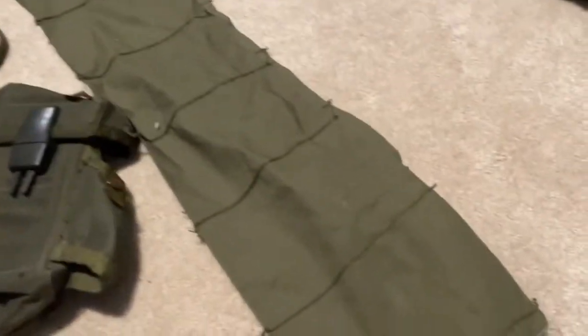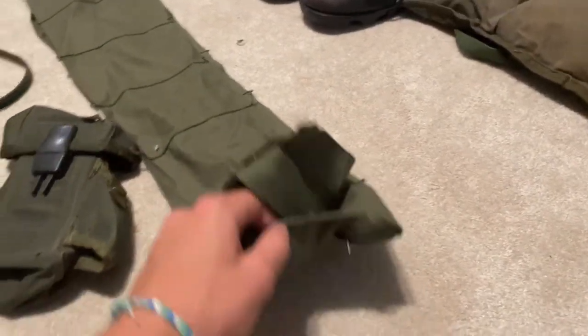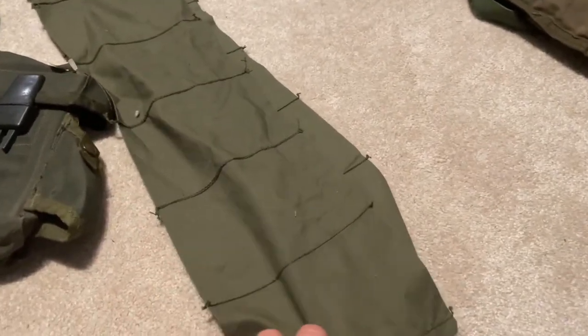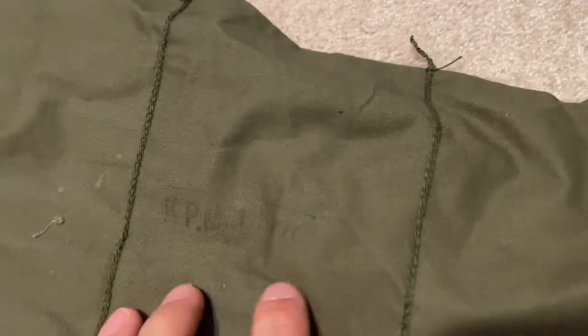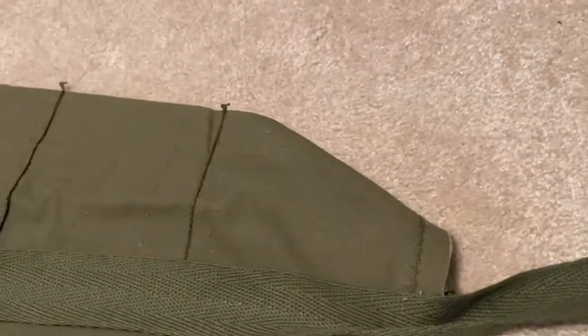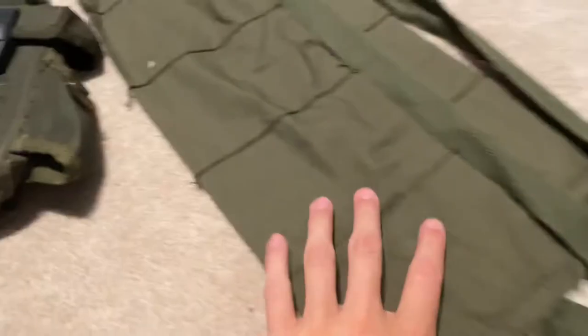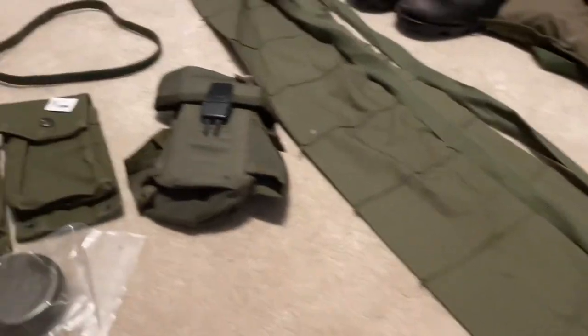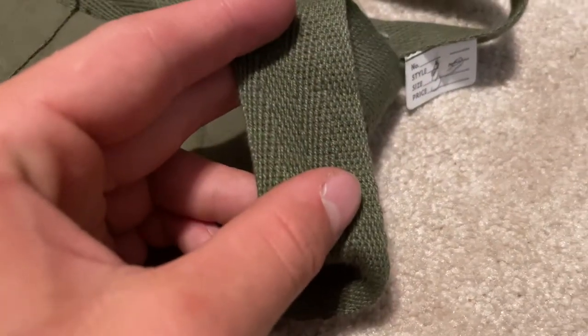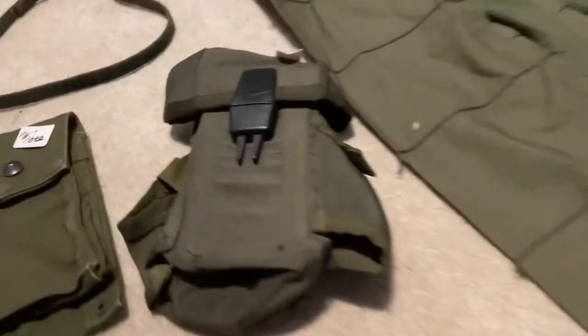I have a couple of new original bandoliers. This one I think is dated 1970, and then this other one is dated 1975. They're really cool. At the surplus store they had four more of these kind of bandoliers with this kind of strap.